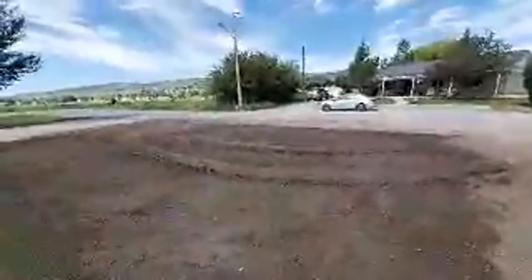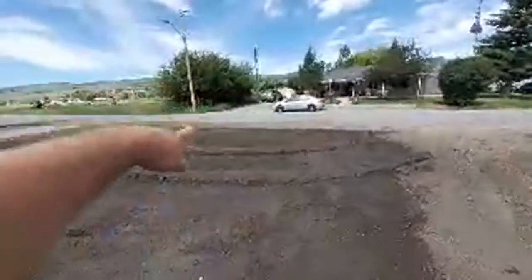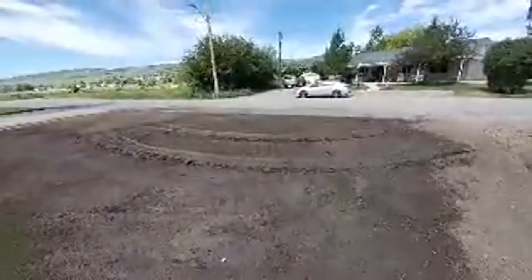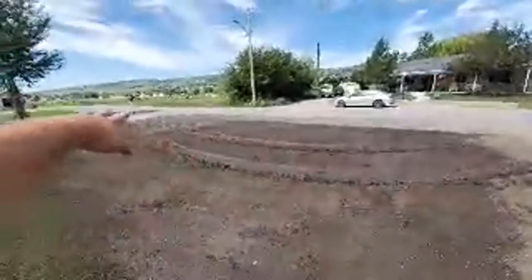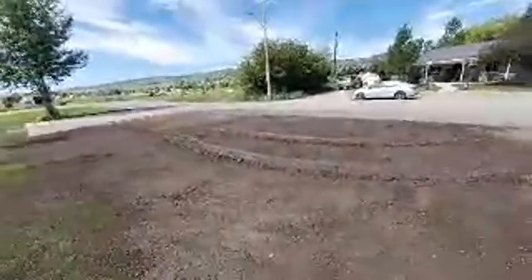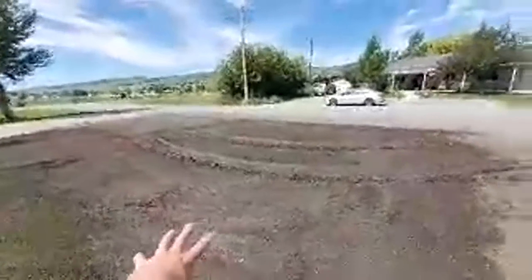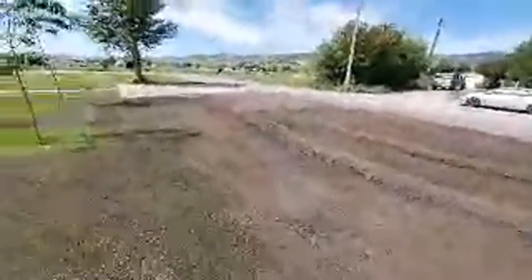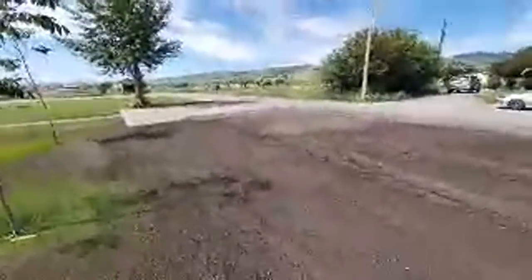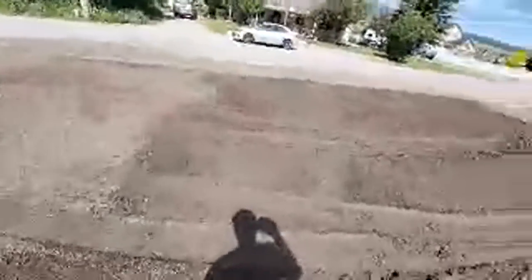It looks like somebody came through at 1:50 in the morning and decided to flip a U-turn right there. So somebody just decided to flip a U-turn right here and drove right through the mud. The reason it's wet is because I was trying to figure out if I had good sprinkler coverage before I plant the seed — and so that's what happened. You just can't win, you know — people just want to drive wherever they're lazy, they don't want to do a three-point turn.